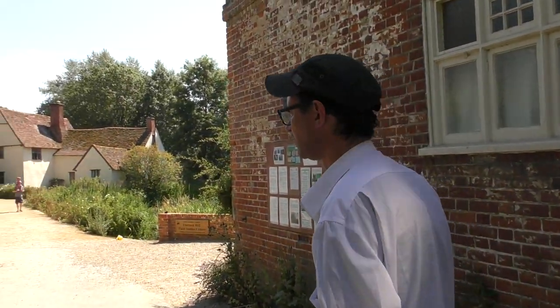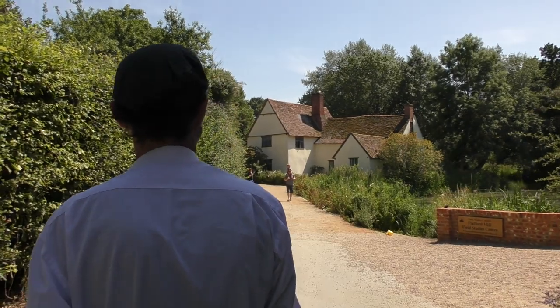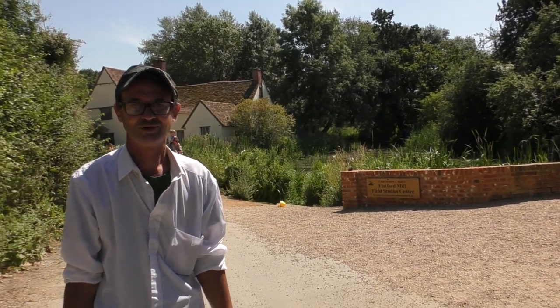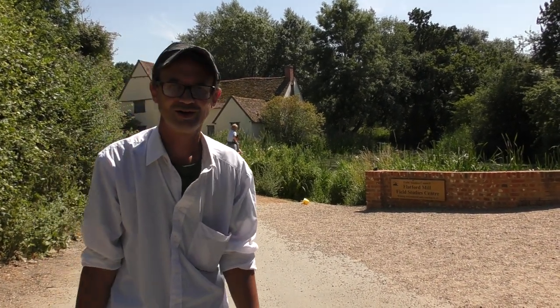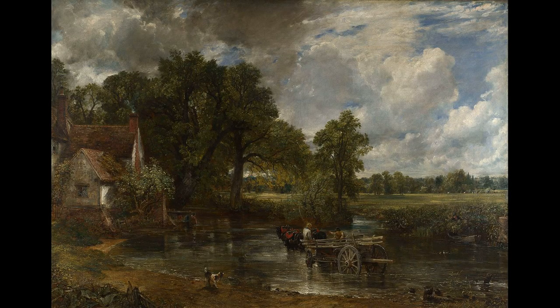We are close to Dedham, which is on the Essex-Suffolk border, and I'm about to transport you into a very famous painting. Come round and have a look at this. If you don't recognise it, just imagine a little dog in the foreground, and there's a hay wain with a couple of bucolic types on it — I'm talking about The Hay Wain, painted by John Constable in 1821.